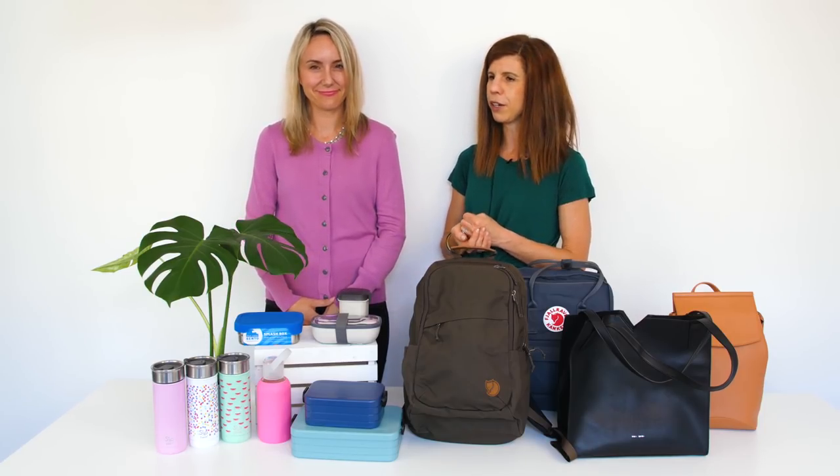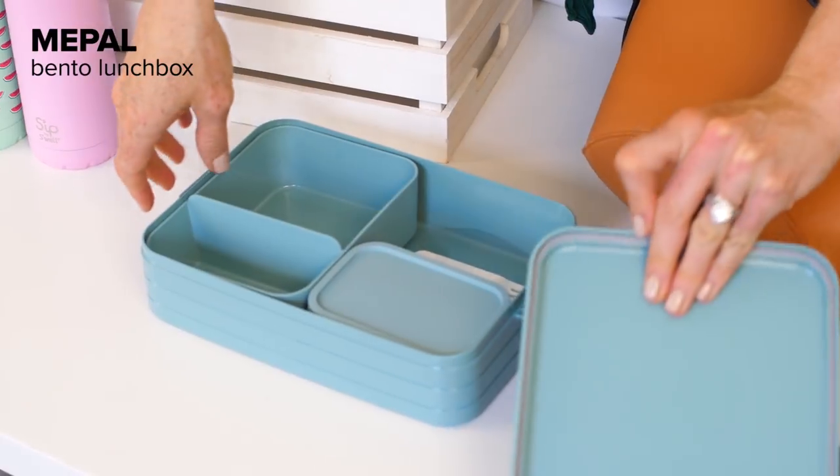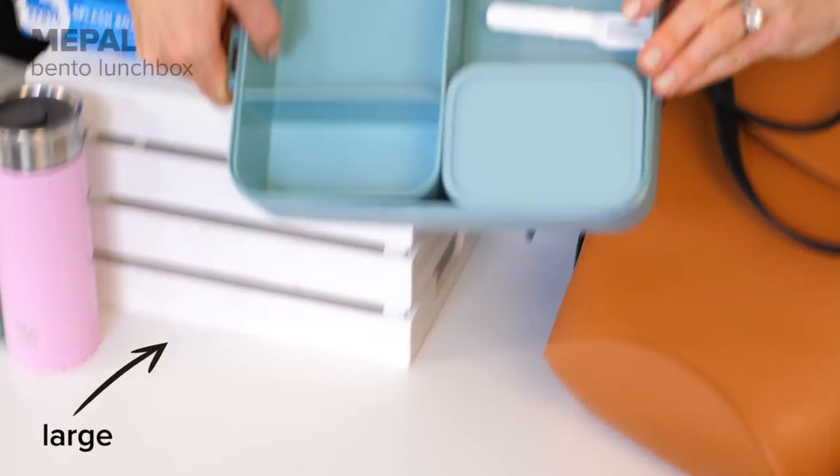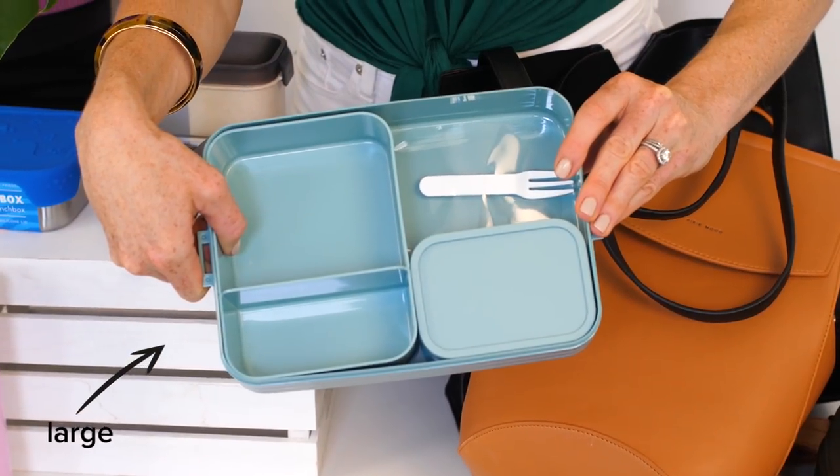Because it's September and it's our new year, we're going to bring our lunches to work every day — super healthy! We've got some great options to help make that choice easier. First, we have the Mipol bentos — there are a couple of different sizes, they are microwavable, great compartments on the inside, and they come with a little fork too.